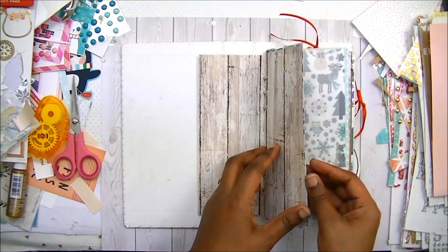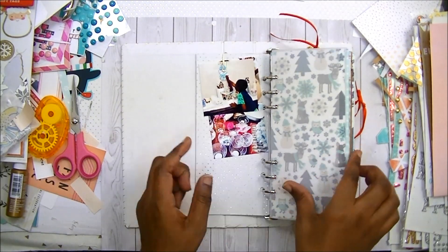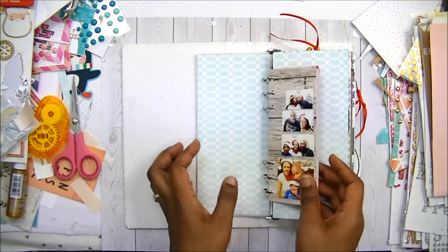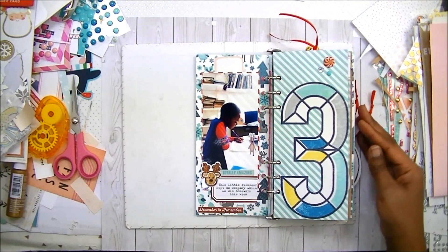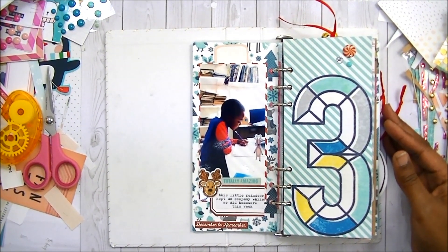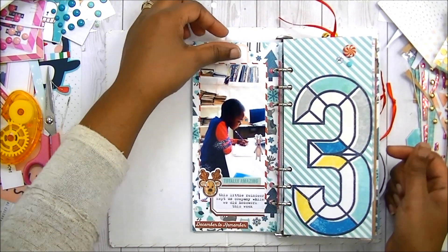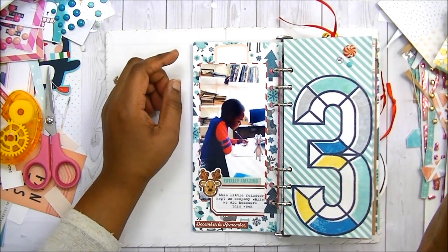I never did the intentions page. I never did page one and page two, so that's three layouts in the front. And here we are at day three. Let me see if I can zoom in a little. This is day three and I'm not going to tell stories or go into detail. I just want to show you my progress and where I left off.